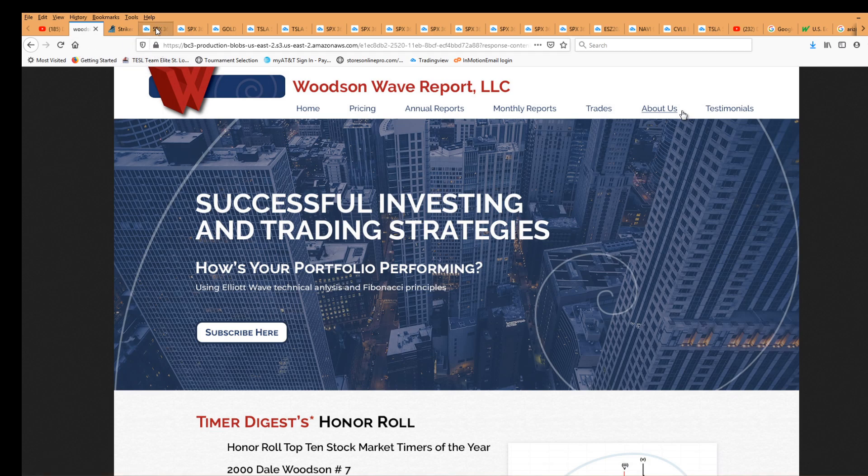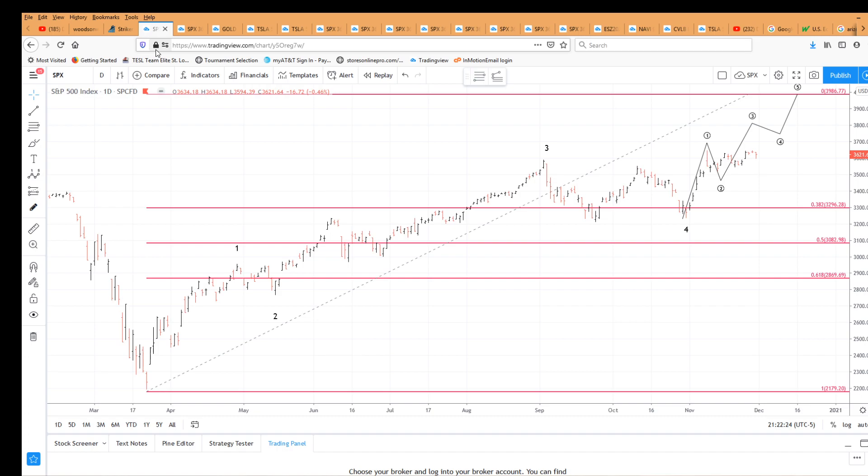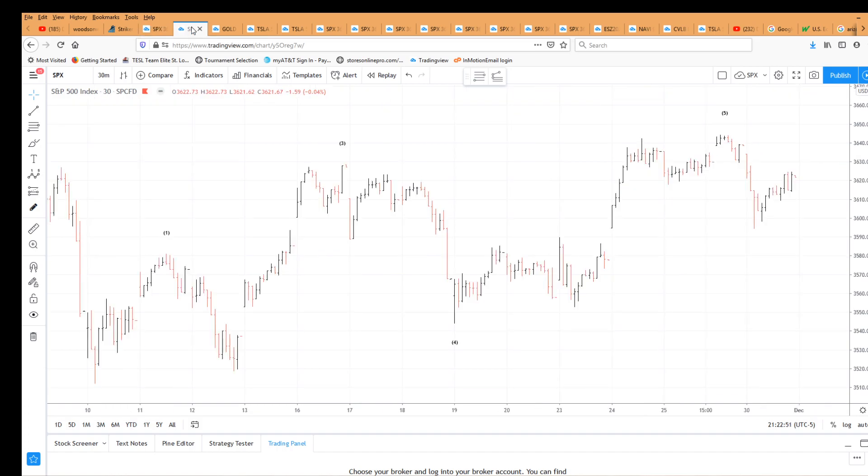We're doing a report today because some exciting things happened in the market. Looking at our S&P daily chart, we have wave 1 up, 2 down, 3 up, 4 down, and our primary count looks for 5 waves up to just under 4,000. However, we alerted subscribers that we may put in a truncated 5th ending diagonal triangle.